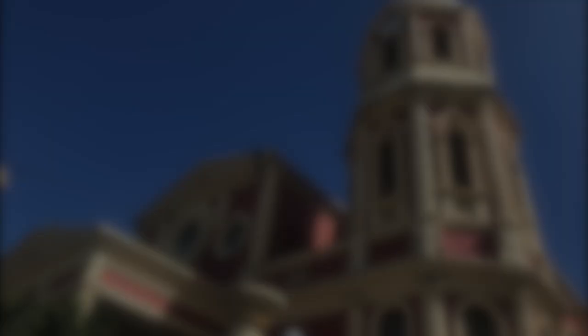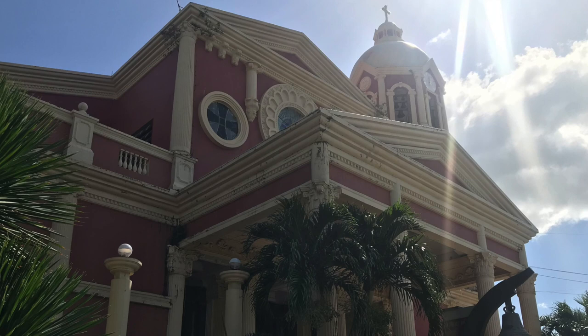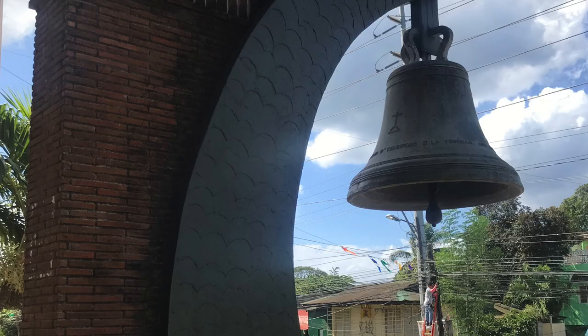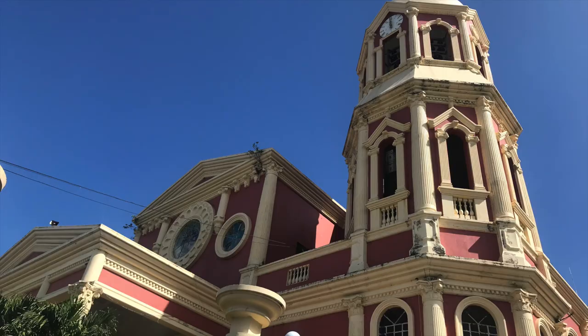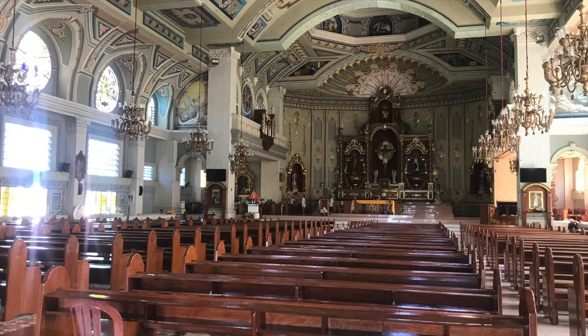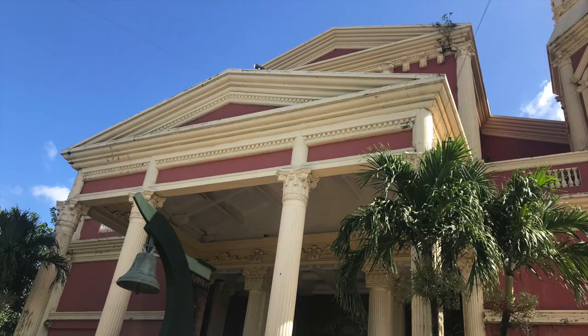Nasugbu's parish church may not be as popular as Caleruega or other central churches in Batangas municipalities, but it can still be worth a visit especially for devout Catholics. Officially called St. Francis Xavier Parish Church, it's also dedicated to Nuestra Señora Virgen de la Escalera. Its original form was a wooden church built in the early 1850s, but it burned down. What stands today is the reconstruction done in the 1990s.